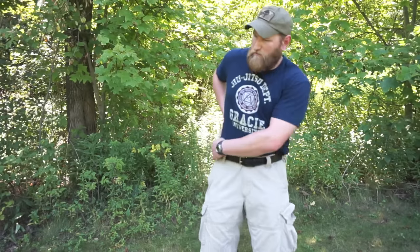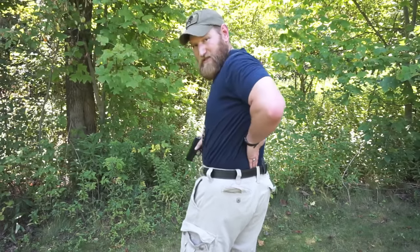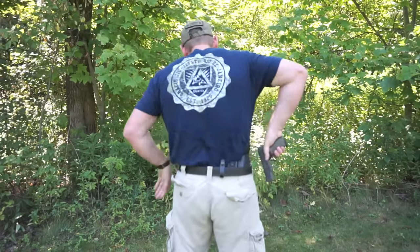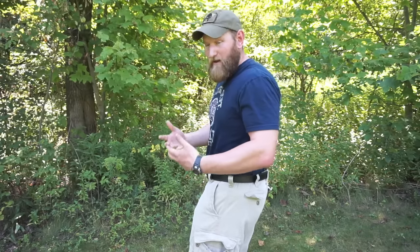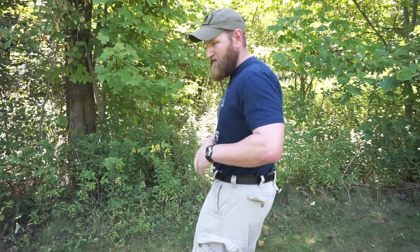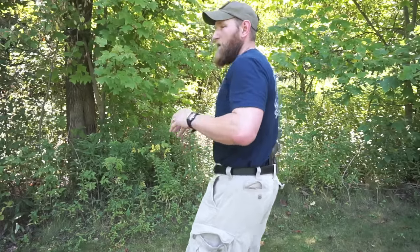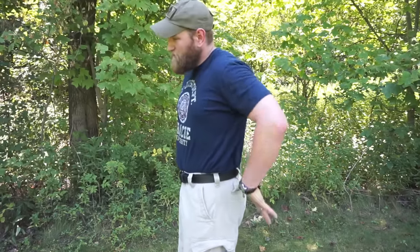There are a couple of positions that I would highly discourage you from, and I'm going to give you the reasons why. The first one is what we call small of the back — right in the small of your back. We always want to have a holster for safety reasons; we want to keep that trigger guard clear. To be honest with you, it's actually pretty comfortable back here and super easy to conceal, but let me tell you why I don't like this position.